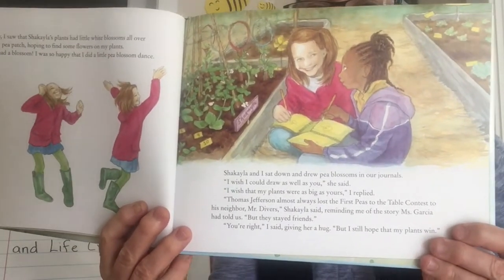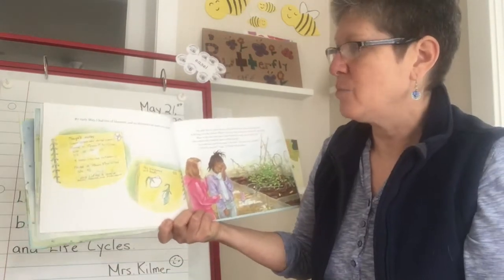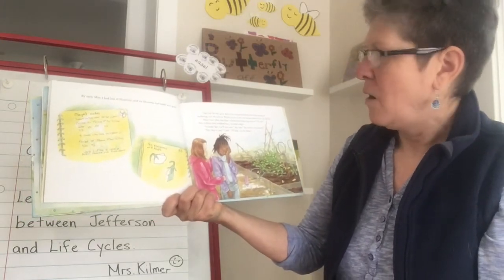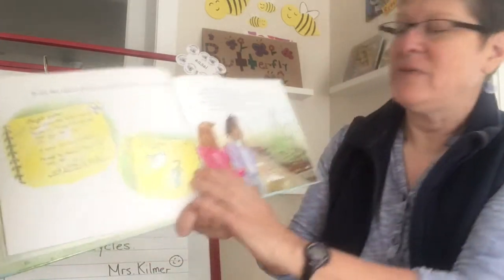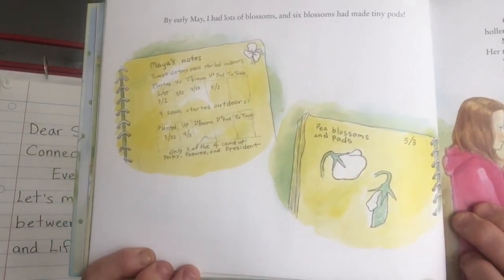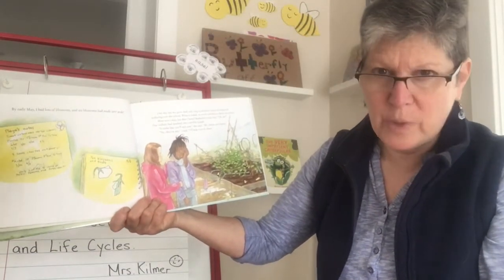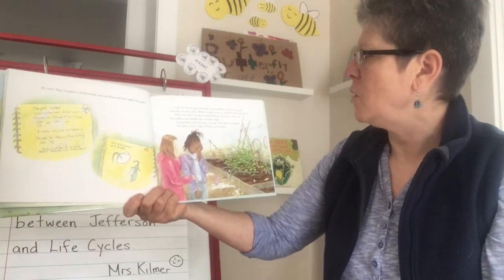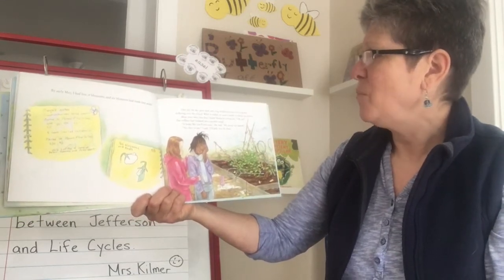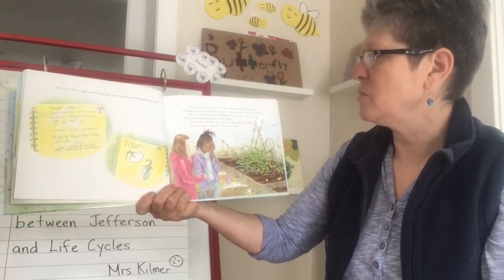There she's doing her pea blossom dance, and there the girls are talking and recording the progress of the plants in their journals. By early May, I had lots of blossoms and six blossoms had made tiny pods. One day the sky grew dark and a big windstorm came, hooting and hollering over the school. When it ended, we went outside to check our plants. Mine were okay, but then I heard Shekayla crying out — her trellises had tumbled into a terrible tangle.